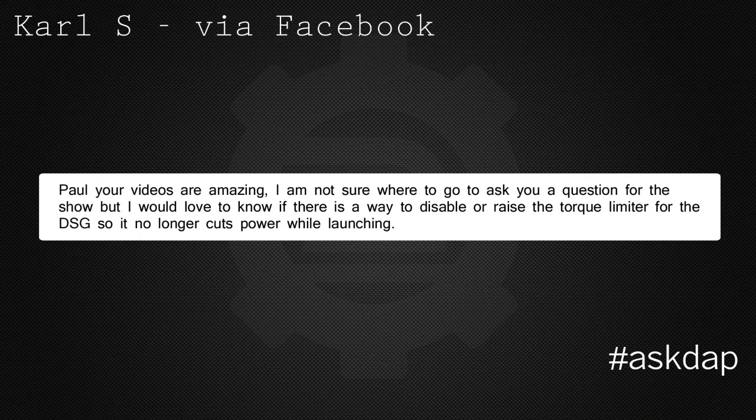Carl S. via Facebook says: Paul, your videos are amazing. I'd love to know if there's a way to disable or raise the torque limiter for the DSG so it no longer cuts power. The Mark 7 DSG transmission does have torque limiting on it to obviously keep everything in line.